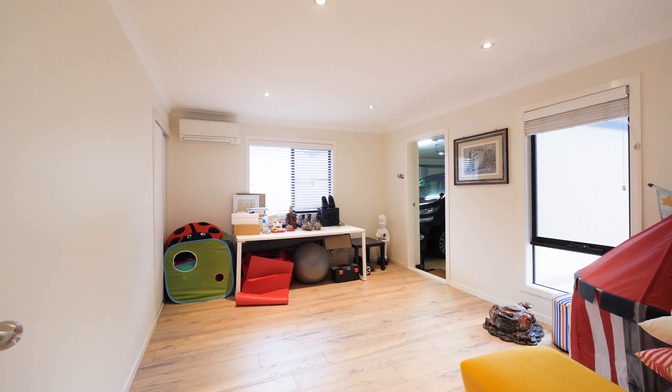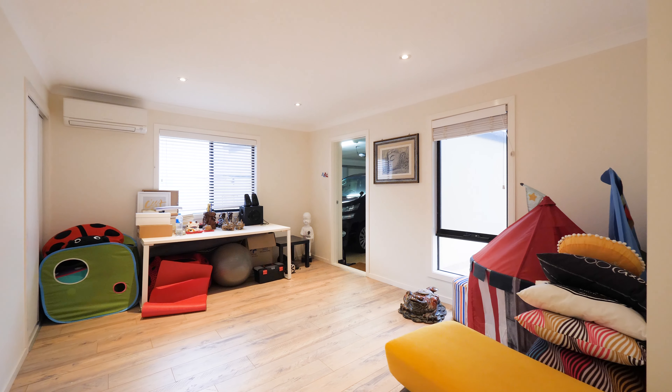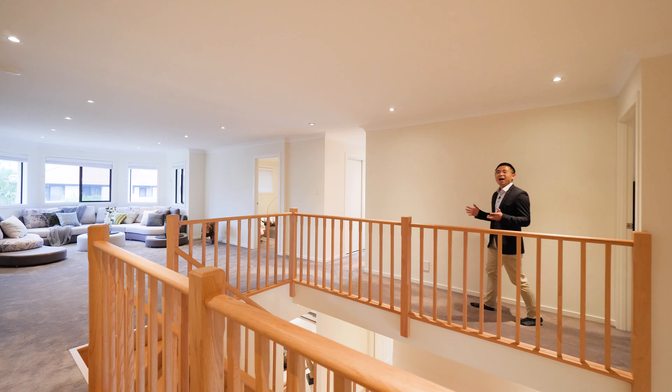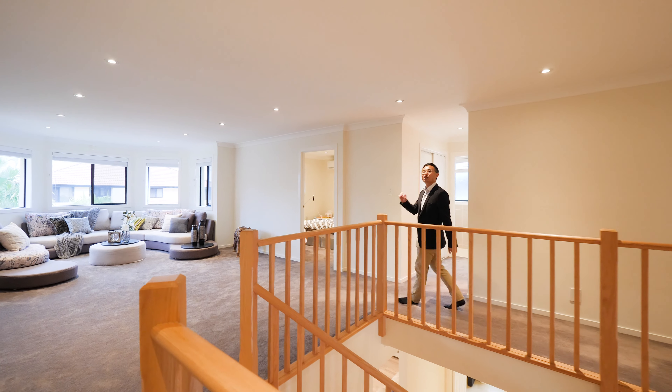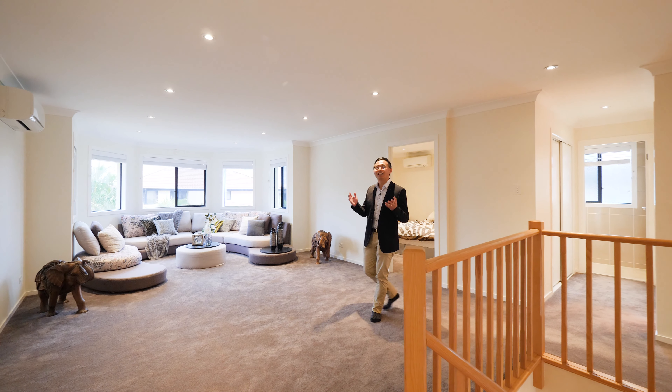In addition, the lower level includes a good-sized bedroom with built-in robe and modern bathroom. Located upstairs, beyond the striking timber staircase, an additional living room is perfect as a children's lounge.